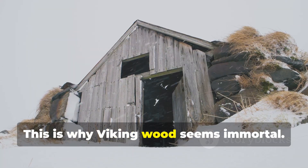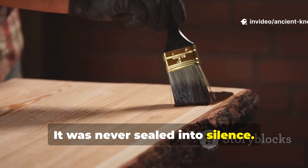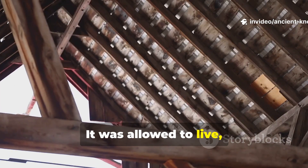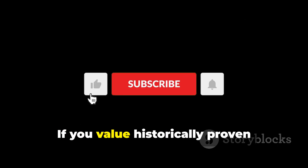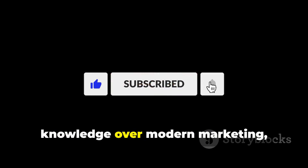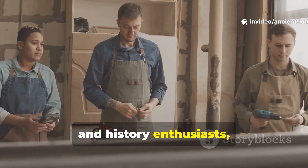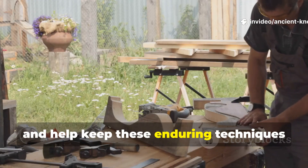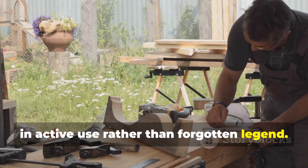This is why Viking wood seems immortal. It was never sealed into silence. It was allowed to live, breathe, and dry. If you value historically proven knowledge over modern marketing, subscribe to Ancient Know-How. Share this guide with serious builders and history enthusiasts, and help keep these enduring techniques in active use rather than forgotten legend.